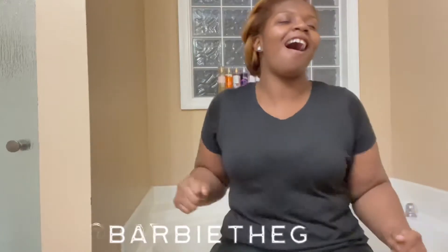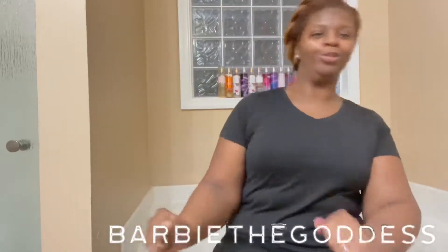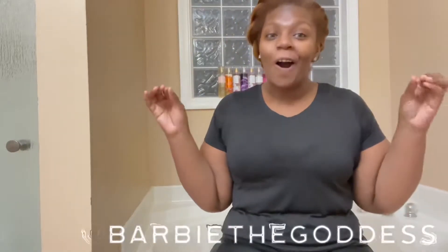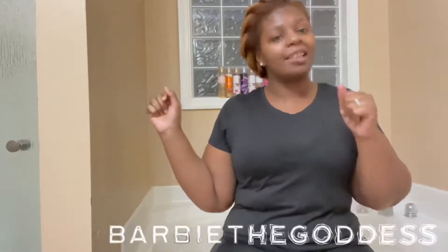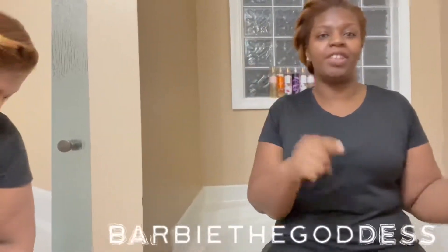Hello everyone and welcome back to my channel. It is your girl Erga Michelle and I am back with another video. Today I'm going to be showing you all my new goodies that I got — some professional skincare products. So let's just go ahead and get into the video.